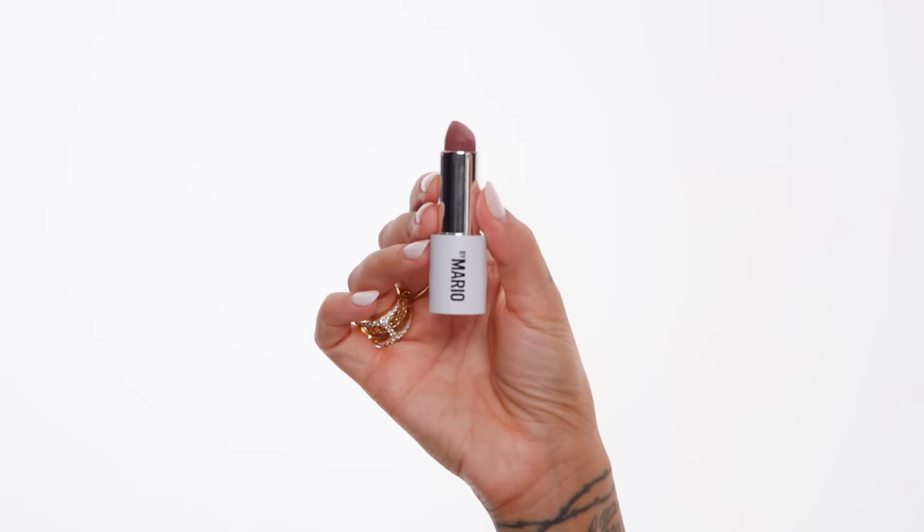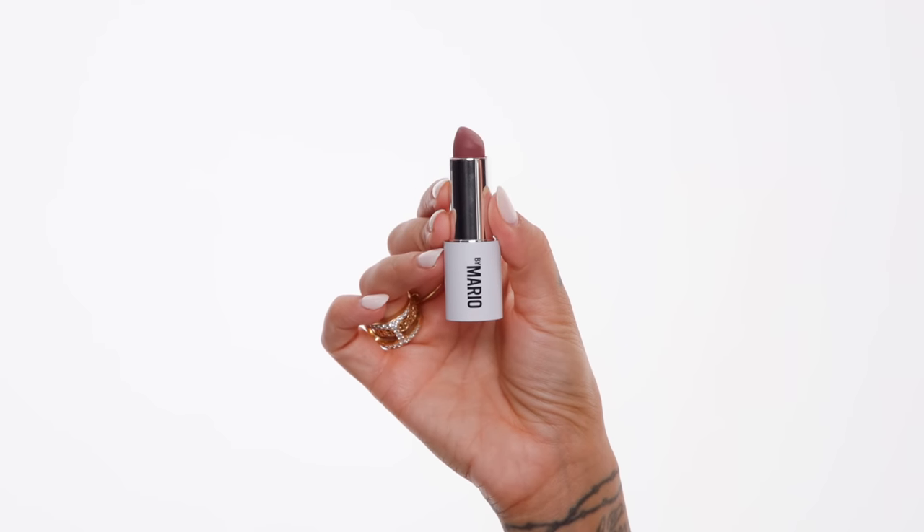Speaking of lipsticks, another fall favorite — you might recognize this one. It's the Makeup by Mario Ultra Suede Lipstick in the shade Jessie. If you missed it, I wore this in my cool-tone fall makeup look and I've been wearing it ever since. I wore it with Foxy Brown Lip Liner from Charlotte Tilbury and that combo has been one of my go-tos. So Jessie and Charlotte Tilbury Pillow Talk 2 have been my go-to lipsticks for fall.